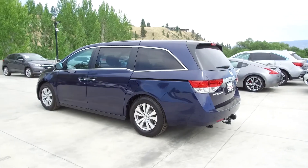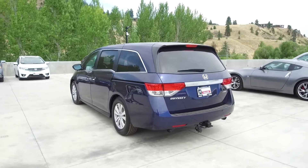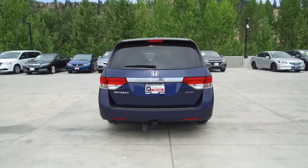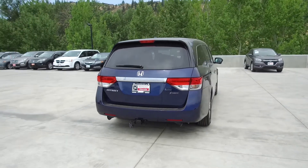This Odyssey comes with safety features such as a tire pressure monitoring system, driver's side airbags, dual airbags, side airbags, side curtain airbags, anti-lock brakes, and vehicle stability assist.